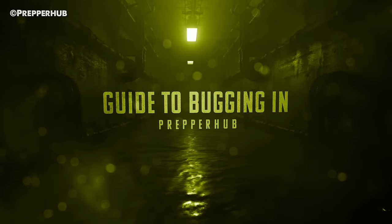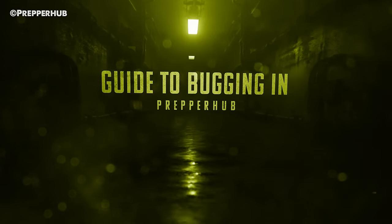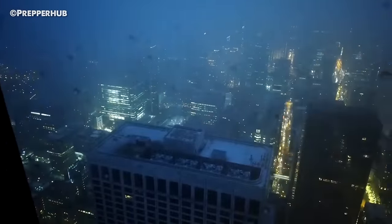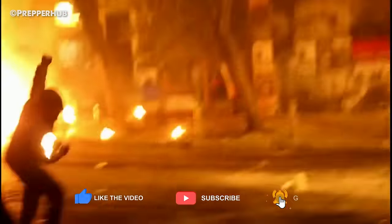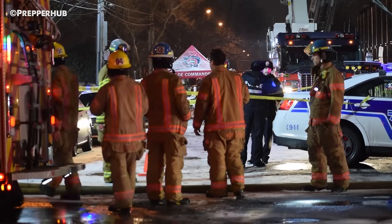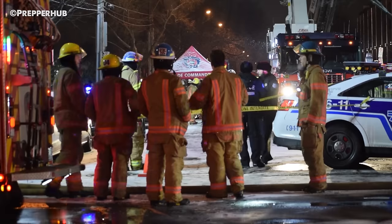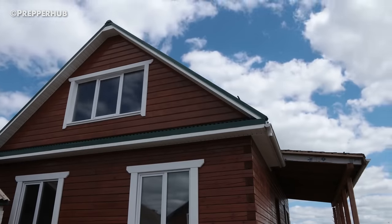Guide to Bugging In. Although modern emergency infrastructure can handle most small emergencies, the system can quickly break down when faced with large-scale natural disasters, global pandemics, and human-induced catastrophic events. The result can be a loss of most basic services that our daily lives rely on. This guide will help you prepare that checklist by covering everything you need to consider in your bugging in plan.